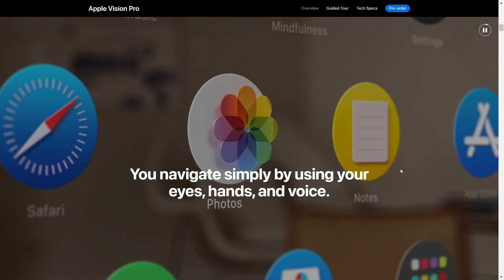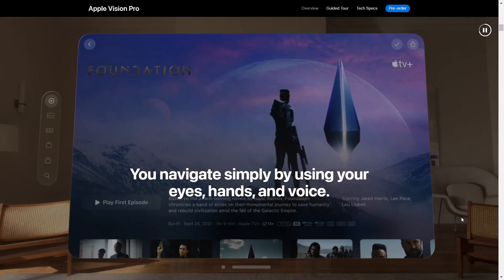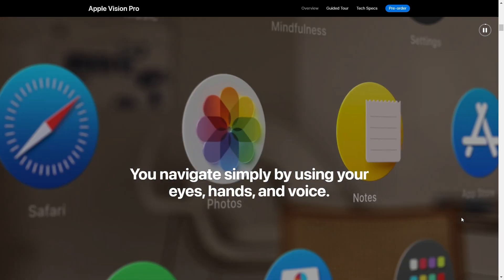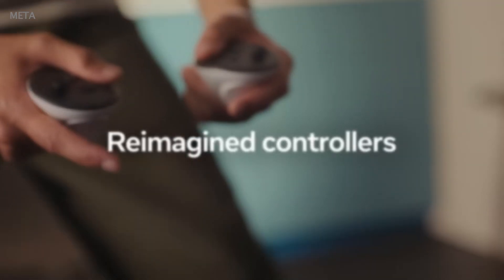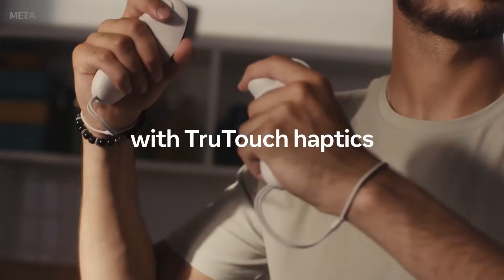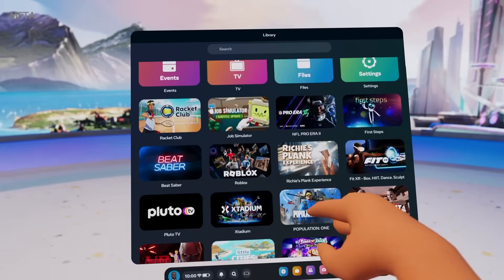In terms of interaction, with Apple Vision Pro you can interact with virtual elements using your hands — because it does hand tracking — or using your eyes, because it does eye tracking, or you can also use your voice. For example, you can select something from the menu using your voice. And it doesn't need any controller. Instead, with Meta Quest 3, you can use controllers. You cannot use your voice yet, but you can use your hand — it does hand tracking as well.